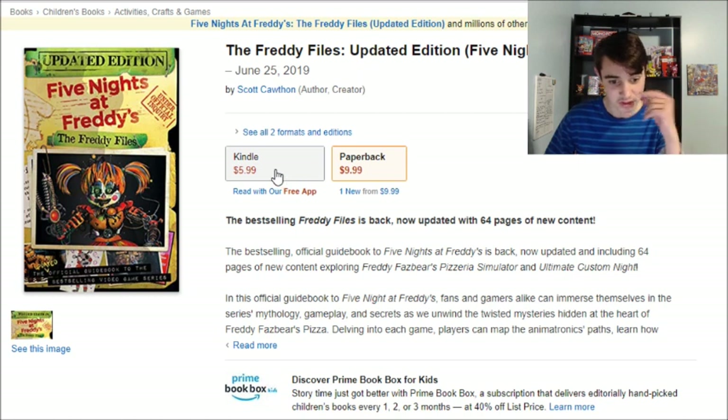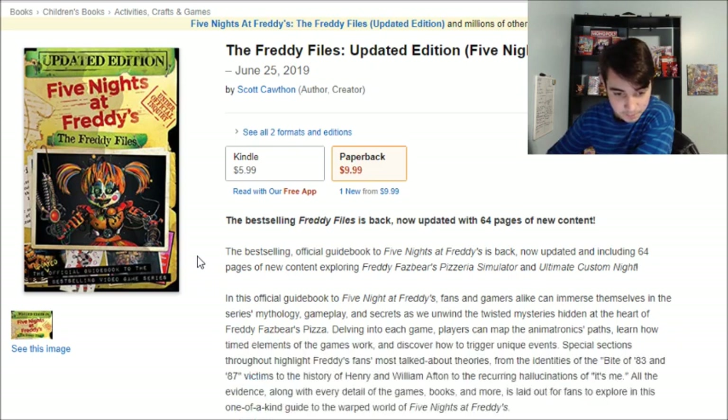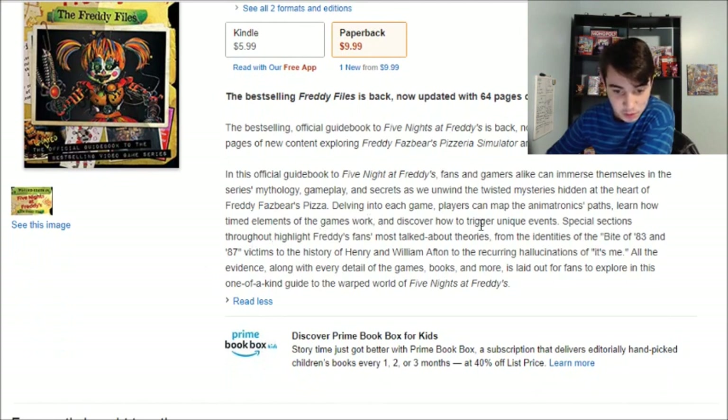We have no look at any inside pages, but it's paperback and also on Kindle, so there's no hardcover unfortunately. The description reads: 'The best-selling official guidebook to Five Nights at Freddy's is back, now updated and including 64 pages of new content exploring Pizza Sim and Custom Night. In this official guidebook, FNAF fans and gamers alike can immerse themselves in the series's mythological gameplay and secrets as we unwind the twisted mysteries hidden at the heart of Freddy's Pizzeria.'